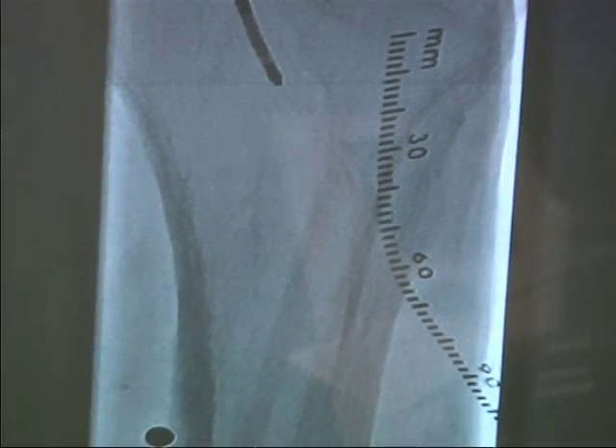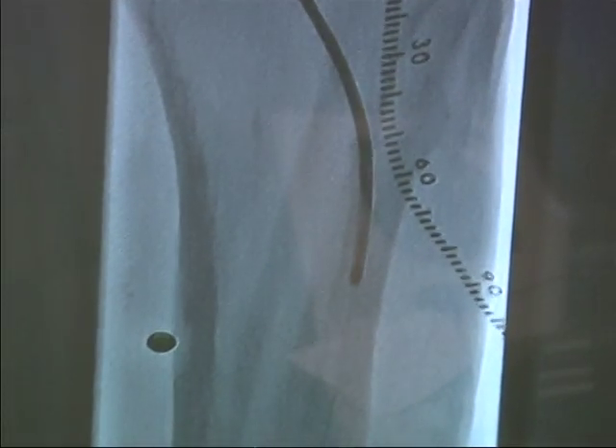Dr. Walker, as many of the audience would know, is really one of the leaders in peripheral artery disease, particularly atherectomy. The Phoenix catheter, which is the name of our device, was in very good hands, we felt, and this first case showed that that was definitely the case.